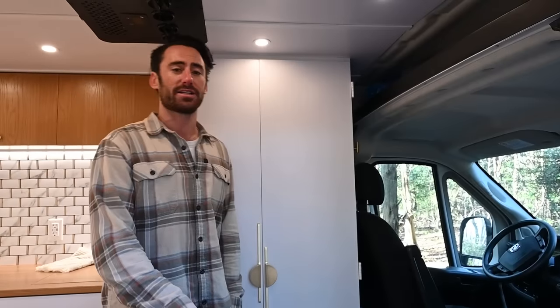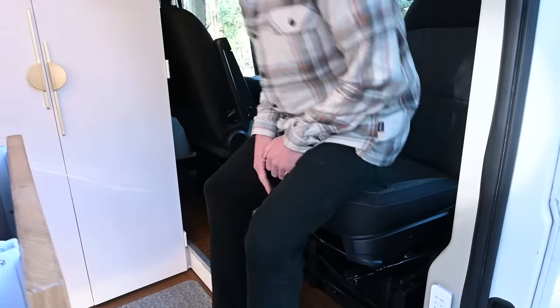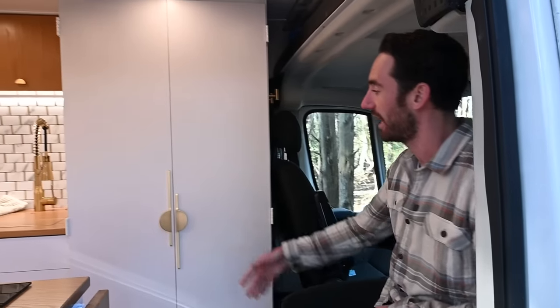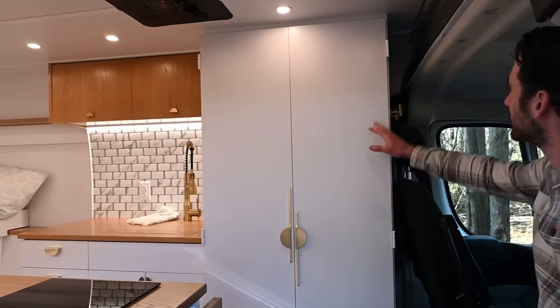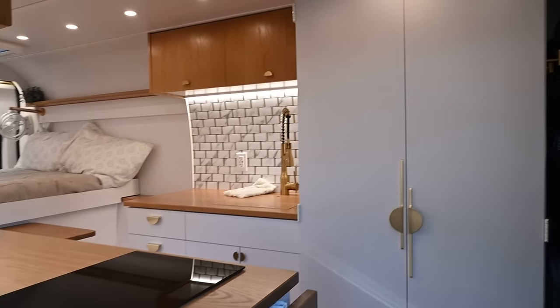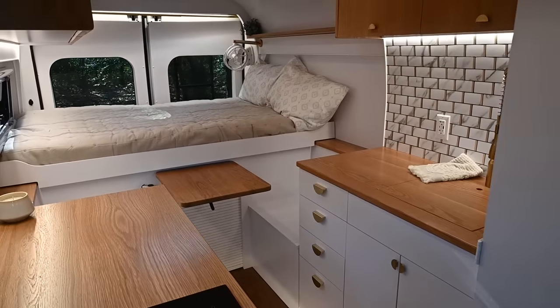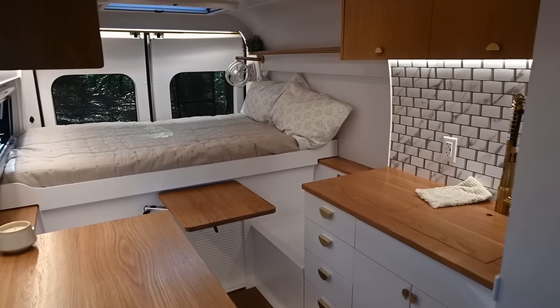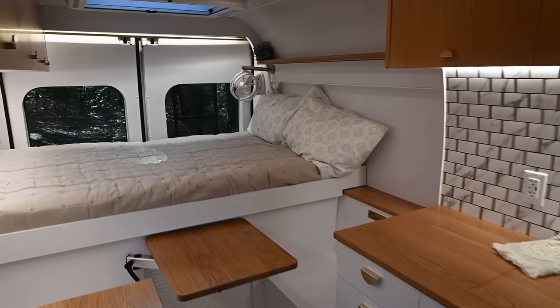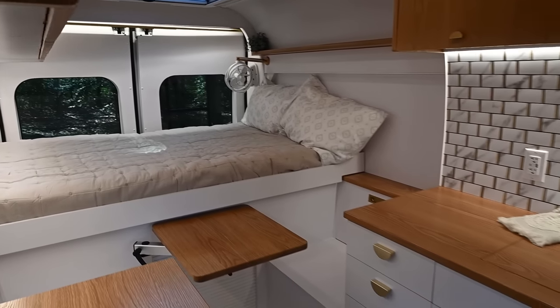Before we dive into the details, let me give you a quick lay of the land. We have the standard passenger seat swivel that really opens up the space. The first thing you're going to see, aside from the gold finishes, is the toilet and shower area, as well as a dual-side galley with the kitchen, sink, and everything on the right. It opens up to a small dining area with dual bench seats and a lagoon-mount table, and in the very back there is a twin-size bed that can actually pull out to a full-size queen.